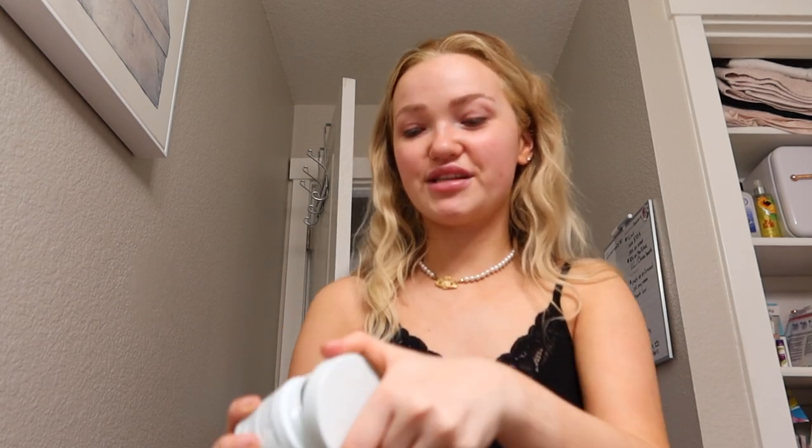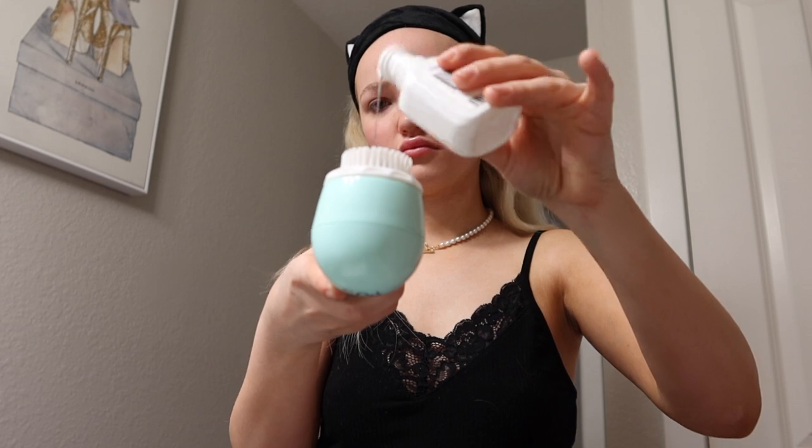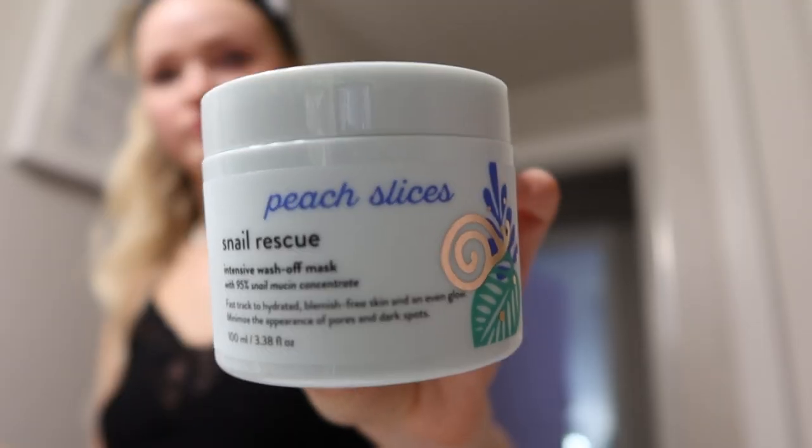It's the Peach Slices Snail Rescue Intensive Wash-Off Mask with 95% snail mucin concentrate. I've never heard of this but it's basically the slime that snails produce — and it's literally 95% that. I'm going to wash my face and then apply it. I wash my face with CeraVe every morning using a spinning brush. Then I use the Pixi Glow Tonic toner — always let your toner dry before applying any serums.